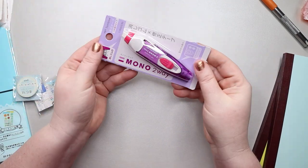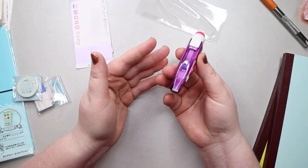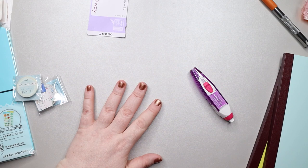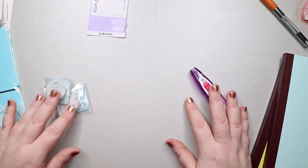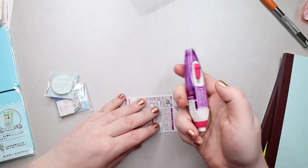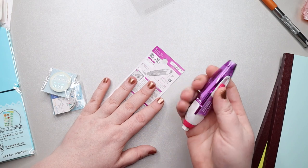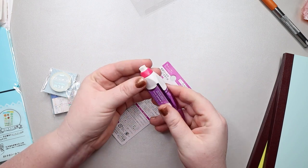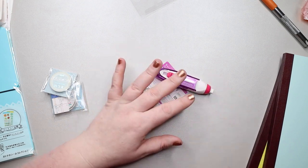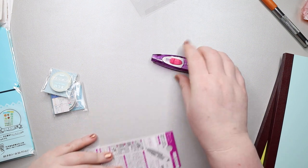I also got one of these Tombow whiteout pens because everybody raves about these things. Let me see if I have something I can white out — not really, so we'll just do it on the back of something. Essentially you push this little button and it comes out and you can just apply it — oh, that's so easy, much better than the ones I've been using. I think the other end is an eraser, which is really nice.